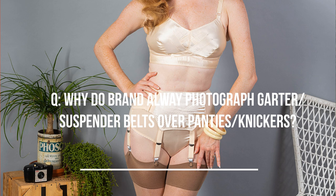Hi, I'm Katie from What Katie Did and my FAQ today is: why do brands always photograph the suspender or garter belt over the model's knickers? The short answer is because we're a brand and we're actually selling the suspender or garter belt, and if we show it underneath the knickers or panties then you can't actually see what you're buying. And that is basically the short answer.